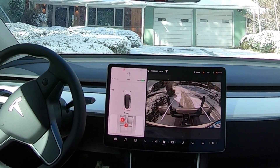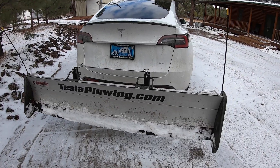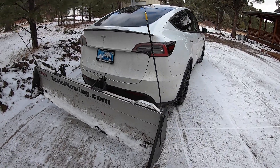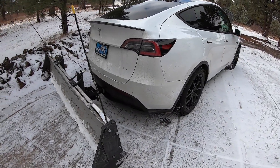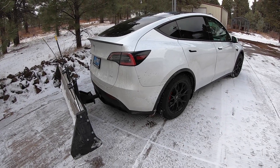Sometimes you use the mirrors as well, but I don't have to do any cranking of my neck or turning around whatsoever — I just use the backup camera and it works great. Now, we're not doing commercial property, just residential. But this is an amazing way to hopefully make some money if it snows enough here in Flagstaff.